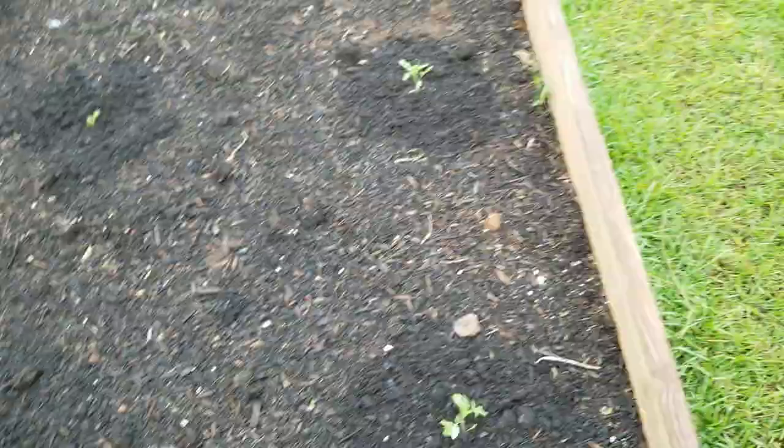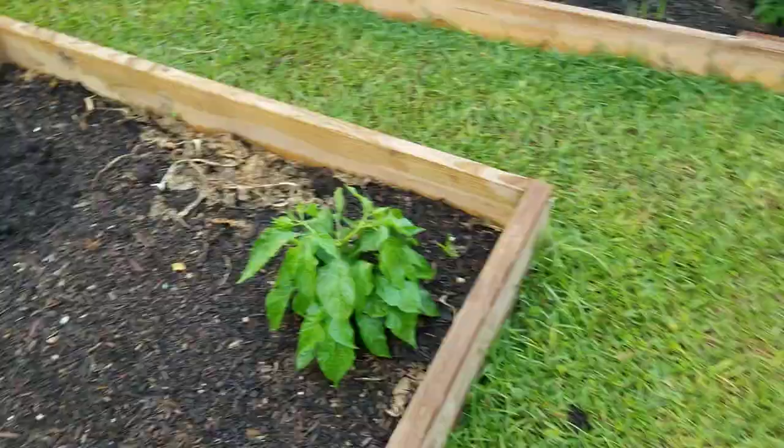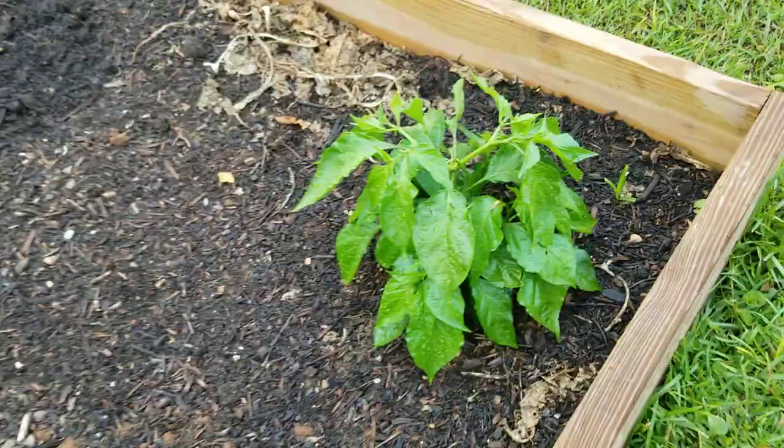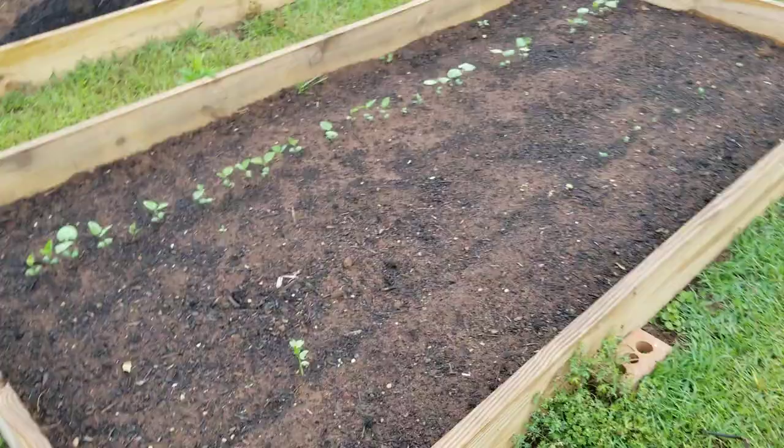It got a little hot right after we put them in so they suffered a little from the heat, but those tomatoes are looking good. This is a ghost pepper — I actually really like the flavor of the ghost pepper. Believe it or not, I like them best in chocolate chip cookies — absolutely wonderful. Just don't put too much or it'll burn you up, but just a little gentle spice in chocolate chip cookies is wonderful.